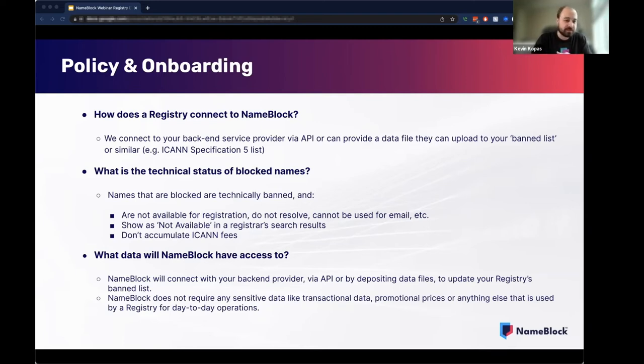We are going to have the ability for a registry to say 'I don't want these names to be eligible to be blocked.' If you have a premium name list or names you don't want to be blocked for whatever reason, we're going to have the ability for a registry to upload that list into the system. That could be your premium list, but we're not asking for the premium list — we're just saying put in whatever names are not going to be blockable, so that if someone tries to apply a block, it'll say this name is not available for block, but these other ones are.